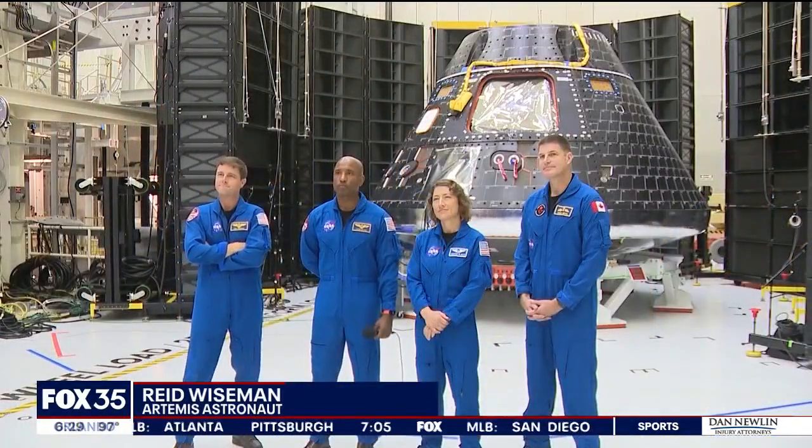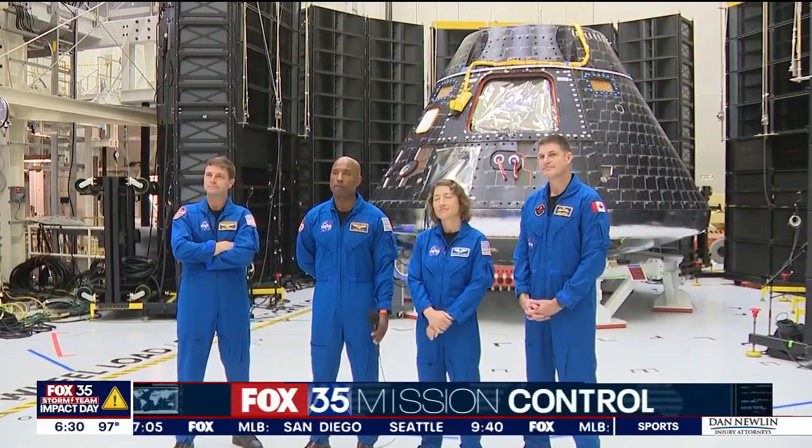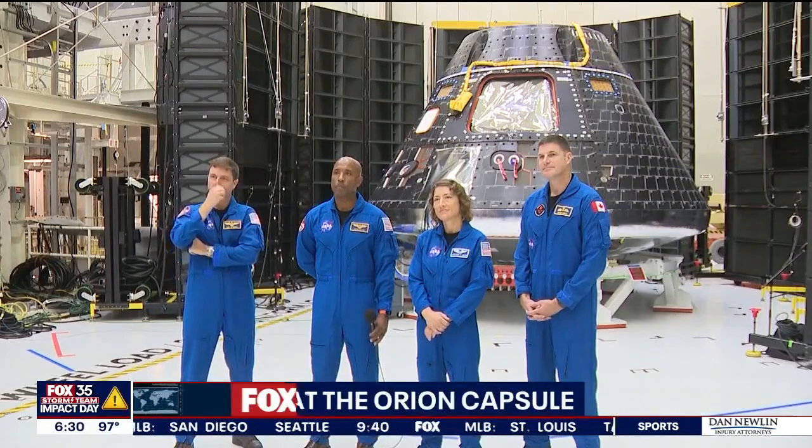That little spacecraft right there is going to hold these four little humans, and we're going to go on a nine-day journey 250,000 miles away from Earth. That is pretty wicked awesome. For the first time, Artemis II astronauts are getting an up-close look at the capsule they'll call home for their 10-day journey around the moon.